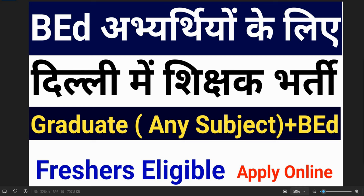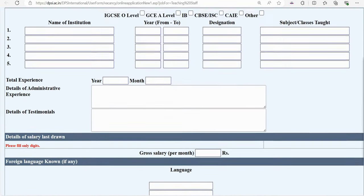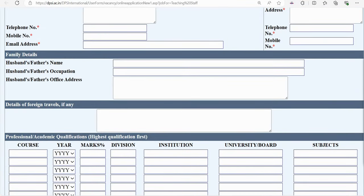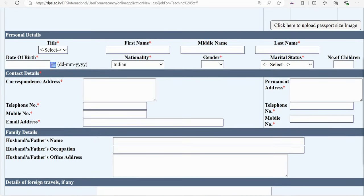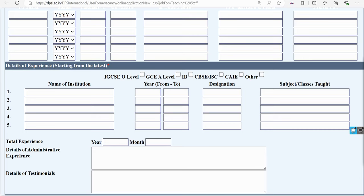You have to apply for a post. There will be two branches. The application is only available online — there is no other mode for applying. You can open the portal on mobile and submit your application.